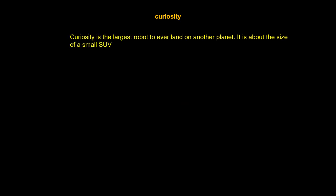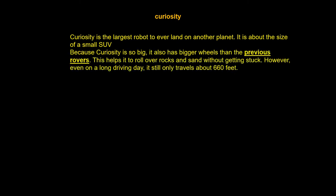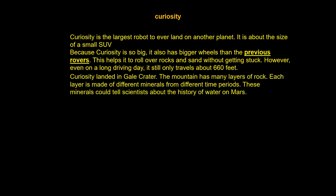Curiosity is the largest robot to ever land on another planet. It is the size of a small SUV. Because Curiosity has bigger wheels than previous rovers, this helped it roll over rocks and sand without getting stuck. However, even in one driving day, it still travels about 660 feet.